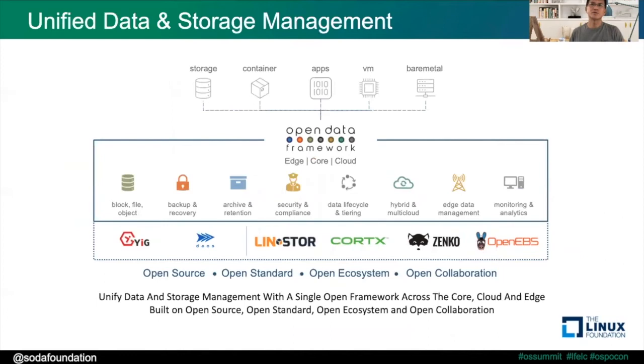With open source, open standards, open ecosystem, and open collaboration, we believe that the Open Data Framework will be able to meet the needs of most end users and help them unify data and storage management with a single open framework across the core, the cloud, and the edge. That ends Steven's part of the talk, and Reddy will now introduce the SOTA projects in detail.